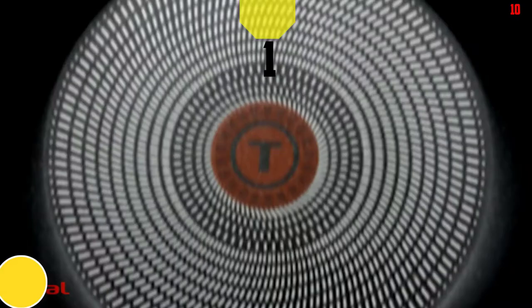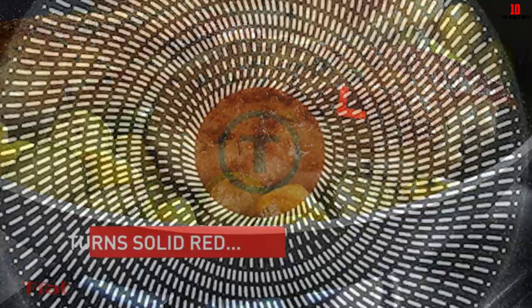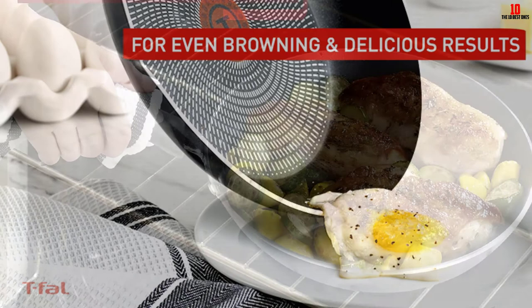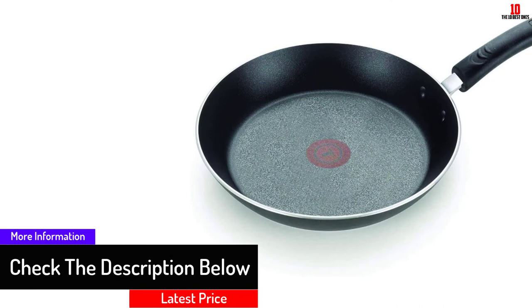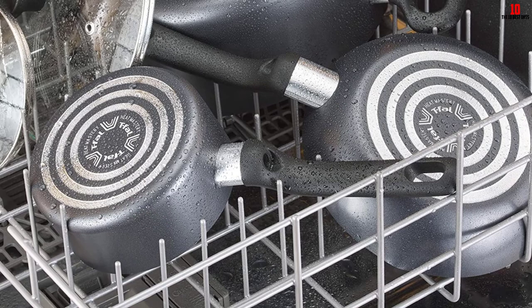Finally, at number one, we have the Tefal E93808 Professional Total Nonstick Thermo Spot Heat Indicator Fry Pan. It offers a culinary adventure with an innovative Thermo Spot indicator technology that preheats the pan properly, which is required for sealing in flavor and juices. The pan is ready for cooking when its center turns solid red. It's made of heavy gauge aluminum for faster heating, and its steel warp-resistant base allows use on any cooking top including induction. It has a riveted silicone handle for a comfortable and secure grip, and a vented glass lid for easy monitoring of the cooking process.